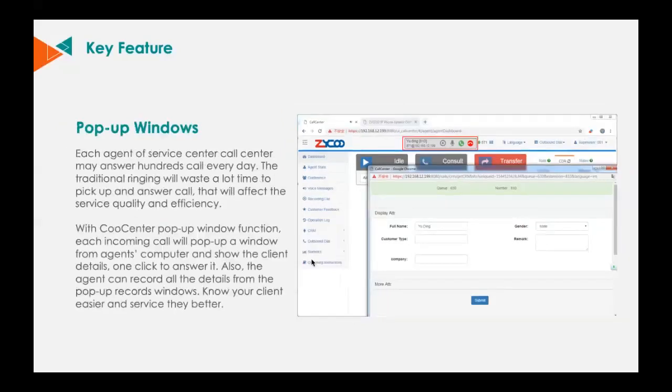Each agent of a service call center may answer hundreds of calls every day. The traditional ringing wastes a lot of time to pick up and answer calls, which affects service quality and efficiency. With Cool Center's pop-up window function, each incoming call triggers a pop-up window on the agent's computer showing client details — one click to answer it. Agents can also record all details from the pop-up record window to know their clients better and serve them better. Agents can even set up a reminder from the pop-up window to call back clients for better service.